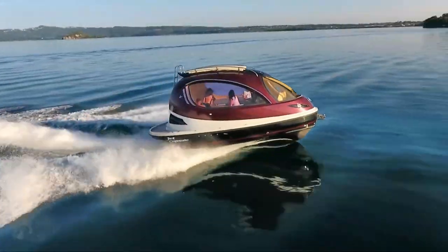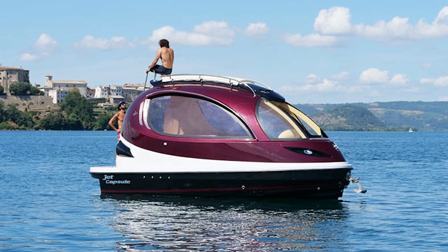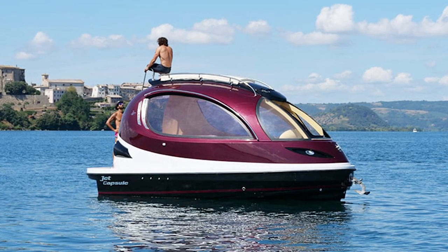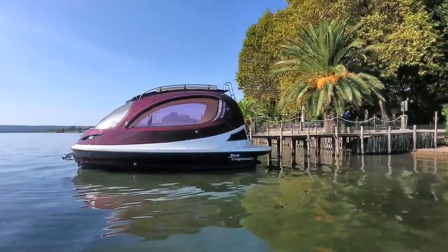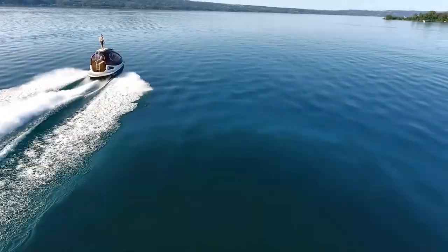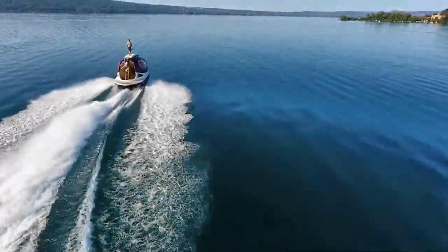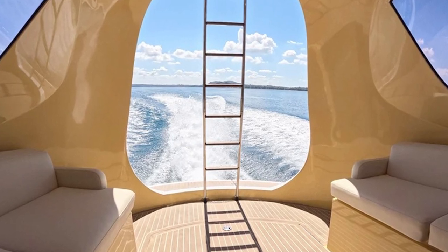Let's talk about its speed: 38 knots — that's 43.7 miles per hour or 70.3 kilometers per hour for those who like to keep it international. It goes from zero to 32 knots in just 12 seconds. But it's not just about speed — the Super Sport is like a transformer on water.